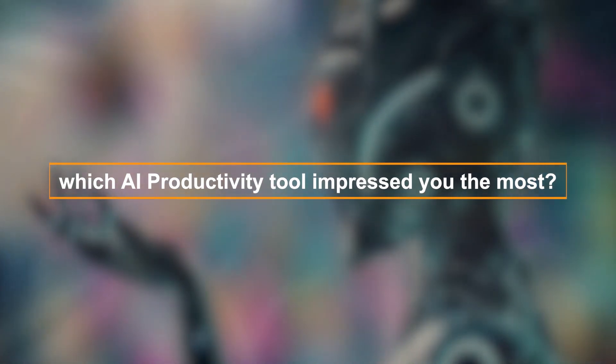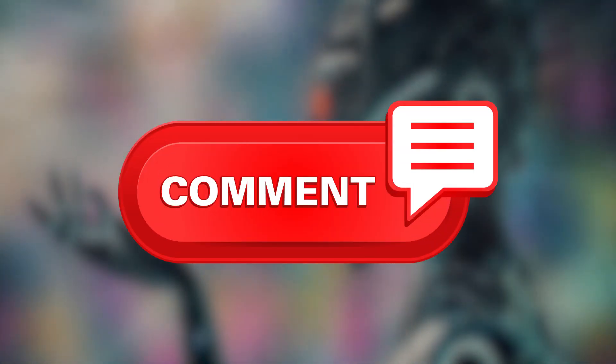So which AI productivity tool impressed you the most? Let us know in the comment section below. Don't forget to like and subscribe. Part 3 coming soon.